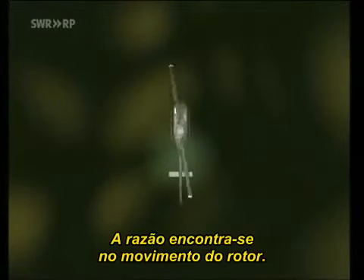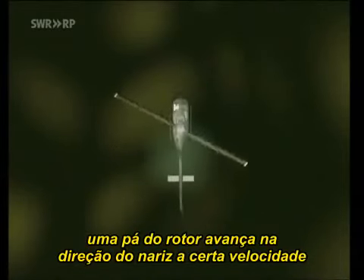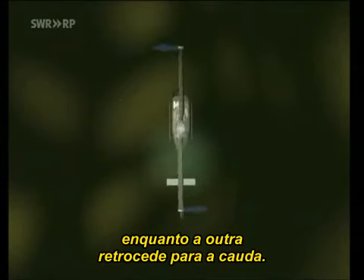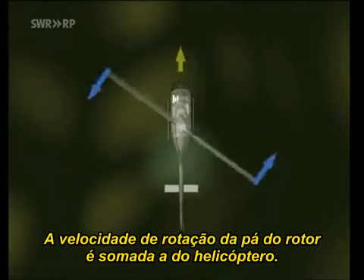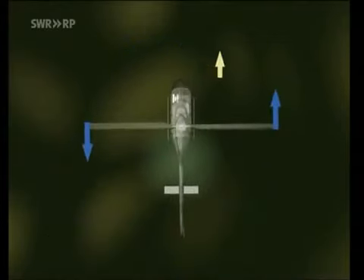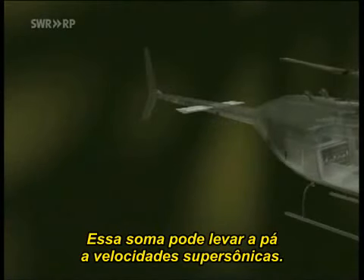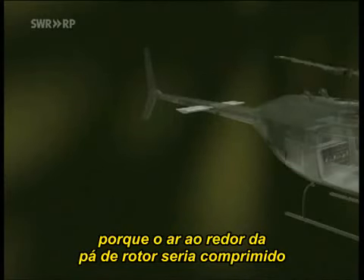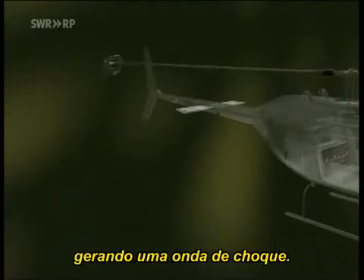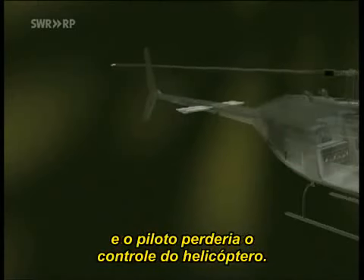The reason for the speed limitation is to be found in the movement of the rotor. Seen from above, one rotor blade advances towards the nose at a certain speed, while the other blade retreats towards the tail. In addition to the rotational velocity of the rotor blade, there is also the flying speed of the helicopter. The two combined can enable the forward-going blade to reach supersonic speeds, but that would give rise to an extremely dangerous situation, because at a certain point the air around the rotor blade would be compressed, generating a shock wave. The airflow would break away, causing the blade to stall, and the pilot would lose control of the helicopter.